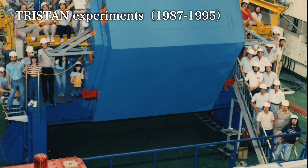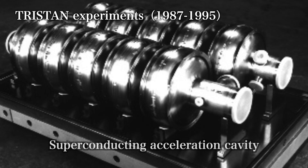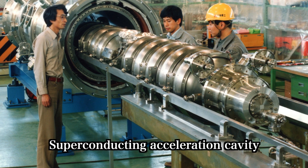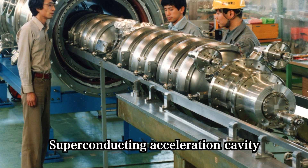KEK is also leading in another field of superconducting technologies: the development of superconducting RF cavities, which were the first in the world developed for applied use over 30 years ago for the TRISTAN Accelerator at KEK.